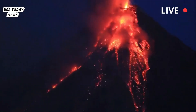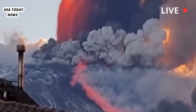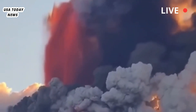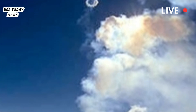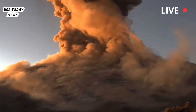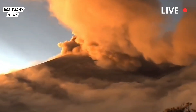Etna forms a volcanic vortex ring, as scientists call it, through the rapid release of gas and steam from the newly formed crater. The rings look very similar to smoke rings produced by a smoker, said Boris Banke, a volcanologist at the Etna Observatory of Italy's National Institute of Geophysics and Volcanology, in an email on Monday.